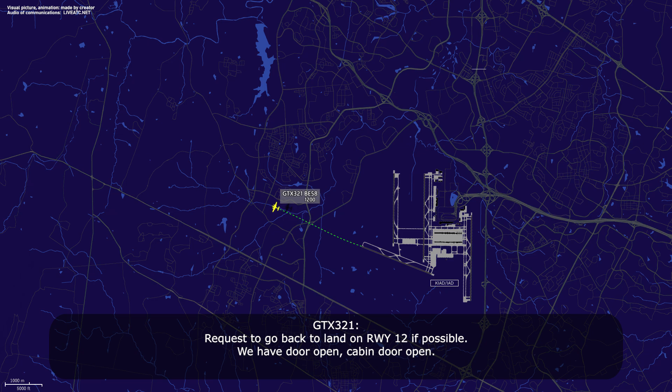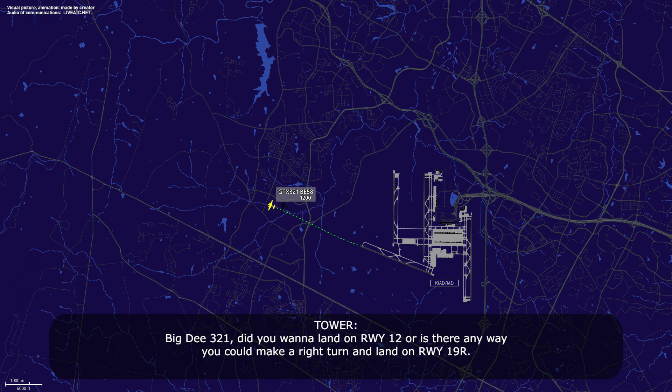Request to land on runway 12 if possible. Big D321, did you want to land on runway 12, or was there any way you could make a right turn and land on runway 19 right?